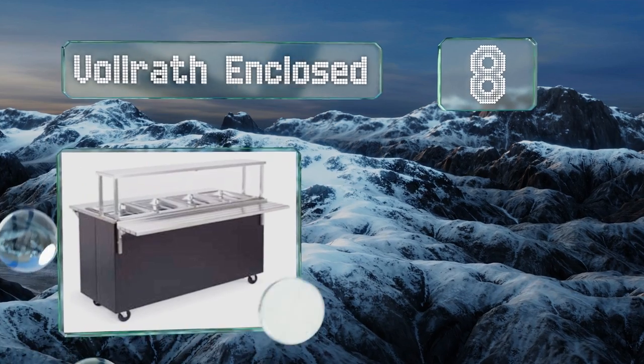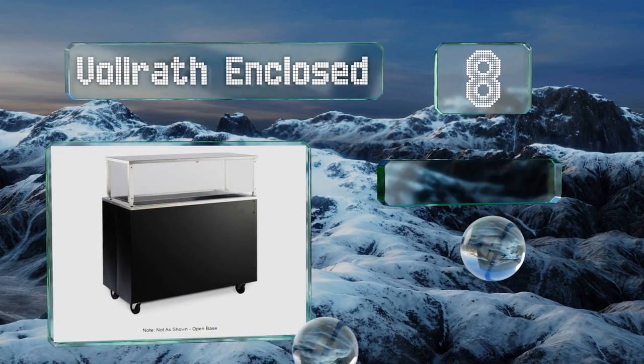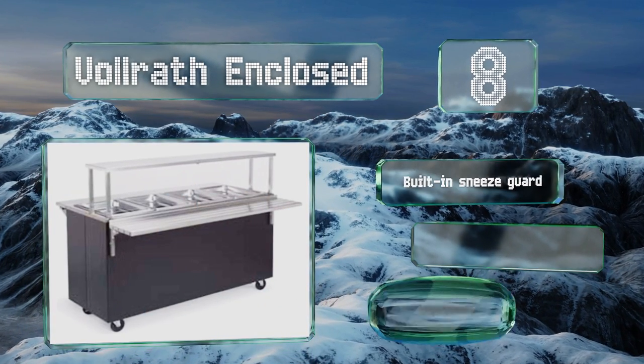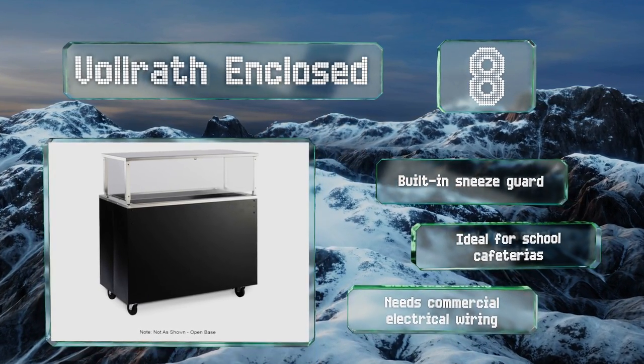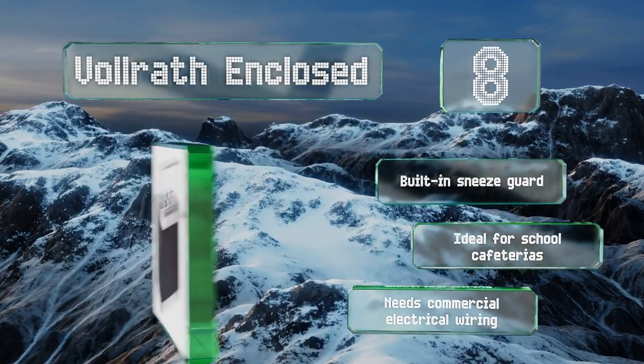Coming in at number eight on our list, available with reliable counter surfaces both inside and out, the Volrath Enclosed is a fantastic way to serve lots of hungry folks. Its high-impact casters make it easy to position for maximum efficiency to help knock out long lines as quickly as possible. It's equipped with a built-in sneeze guard and is ideal for school cafeterias, however it needs commercial electric wiring.